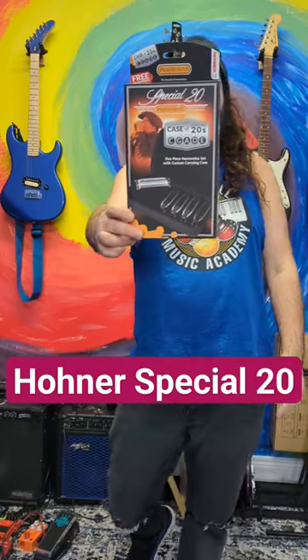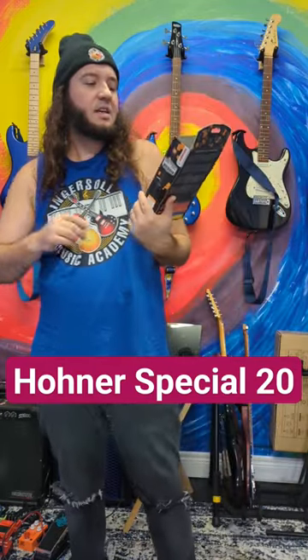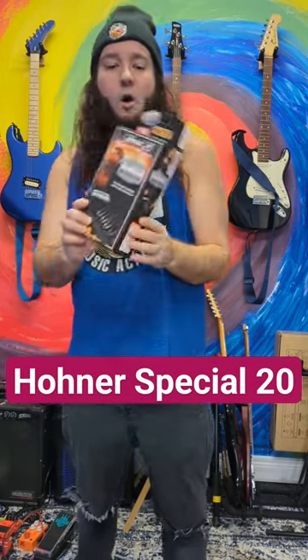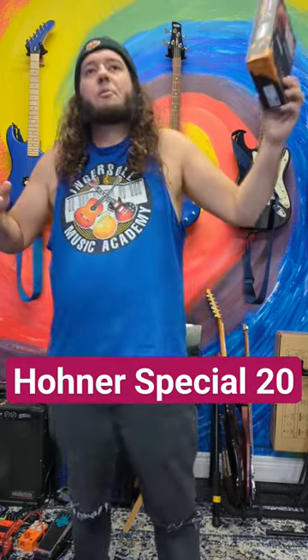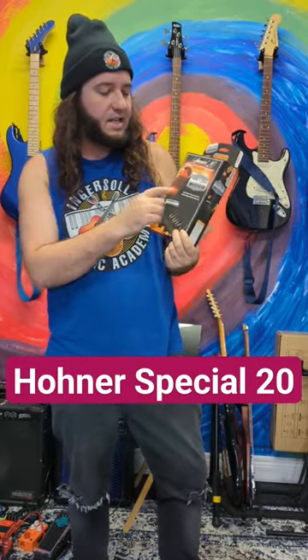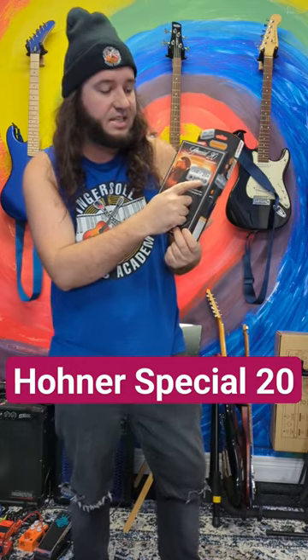It's George and Master from the Ingersoll Music Academy, and we have this set of special 20 progressive Horner harmonicas. I love these — these are my favorite harmonicas. This is the set that comes with the C, G, A, D, and E.